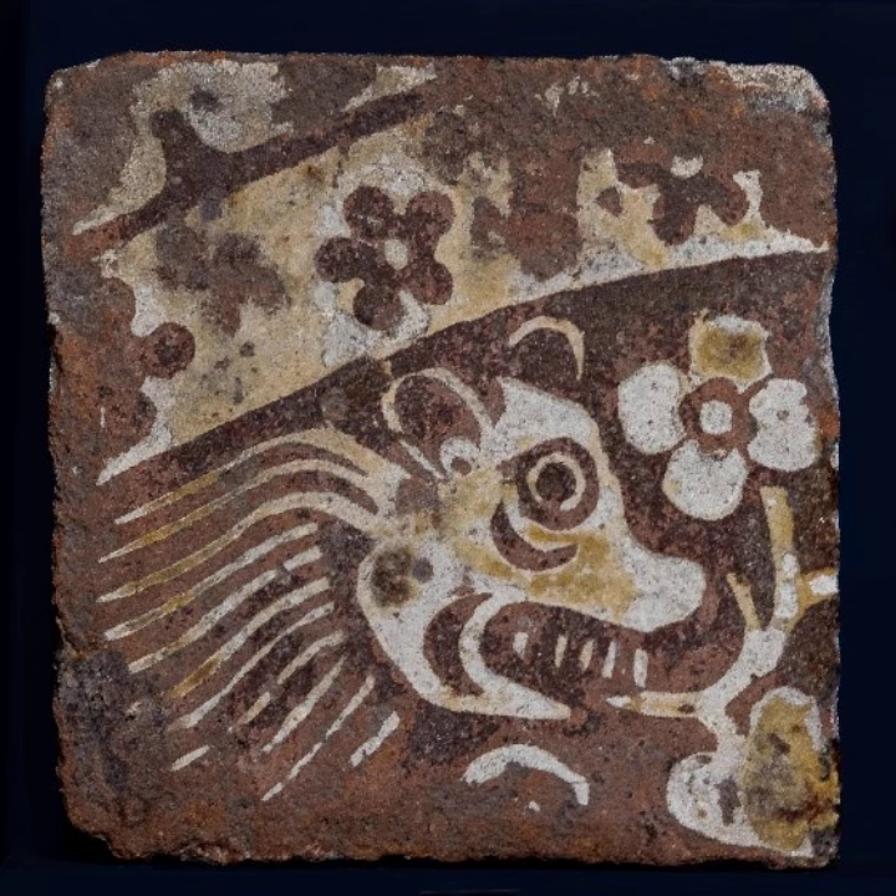Some of the designs are formed by four or more tiles, with repeating patterns which could be used ad infinitum. The example shown here of a bear eating a flower is just one of those patterns.